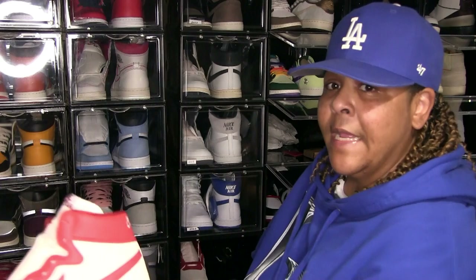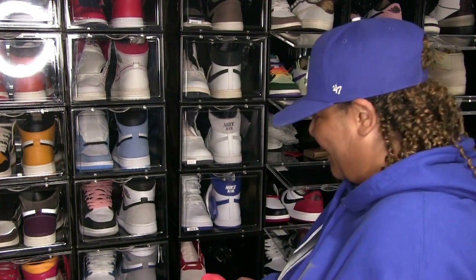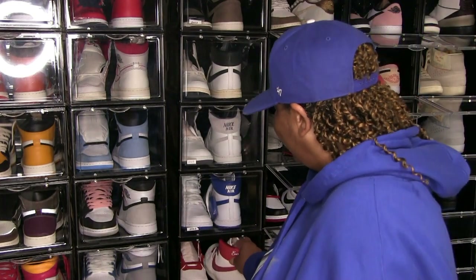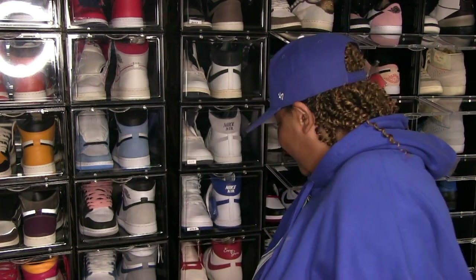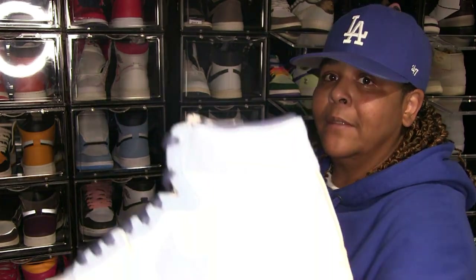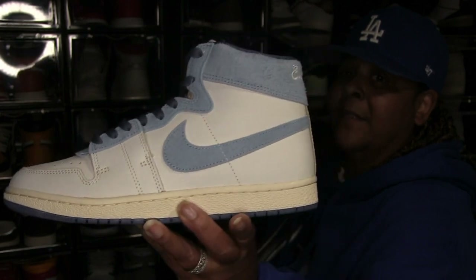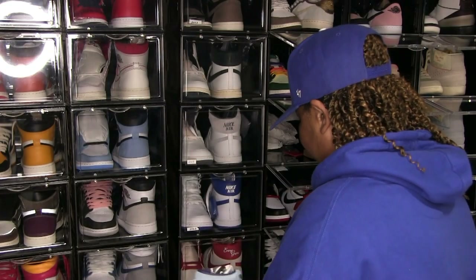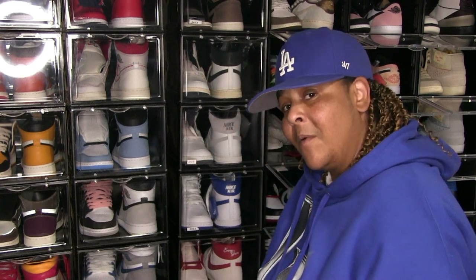And I got the Every Game Airships — still haven't rocked them. I know y'all are like, how many deadstock shoes does she have? I already know. But if I want them I gotta get them when I can, or I'll wind up having to pay resale. These are the Every Game in the UNC colorway. I'd rather go ahead and get them if I think I want them or think I'm gonna rock them.